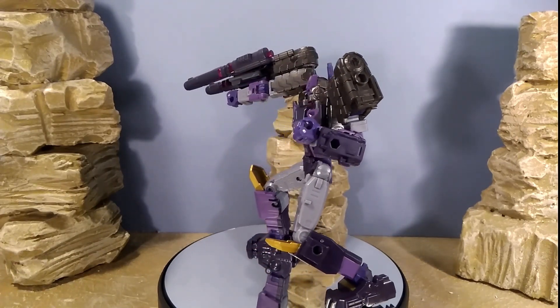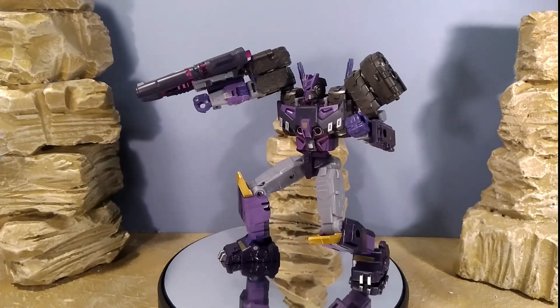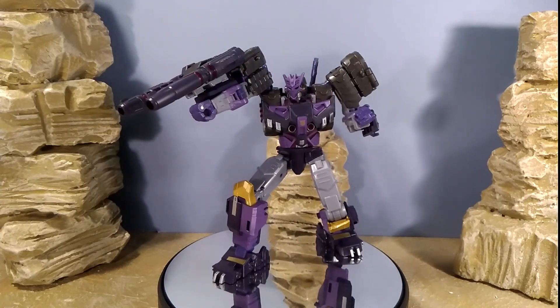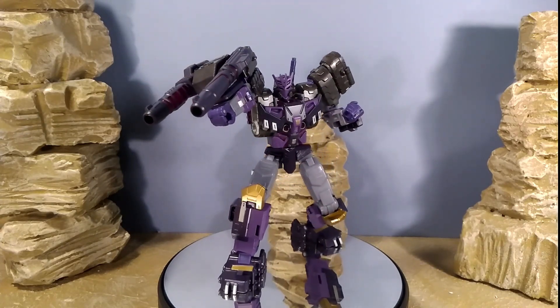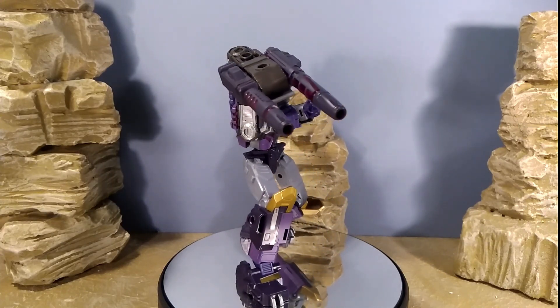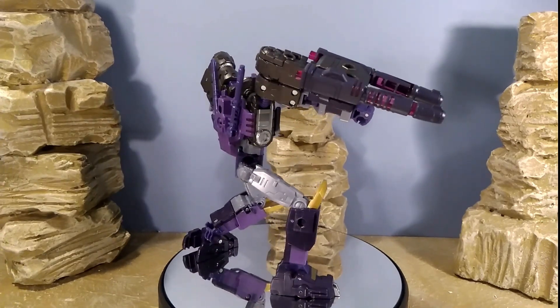He's a big imposing figure and there's no hollowness to him either. Everywhere there could be a hollow part, there are fillers and panels — a real sense of quality and definitely getting your money's worth. Now some people might say he's too thin — he's very broad but not very deep — but neither is his original design, so you can't really hold that against the figure.